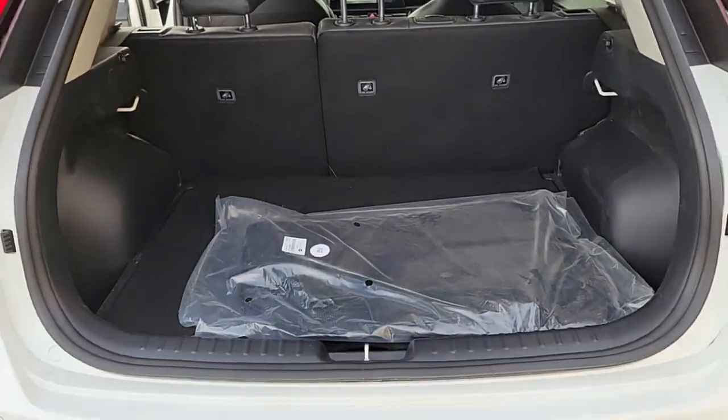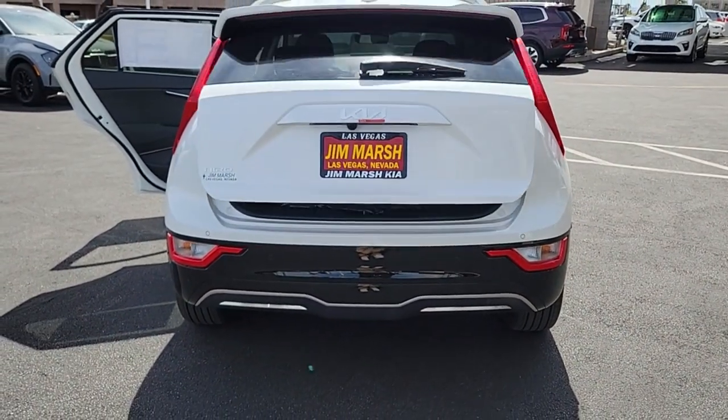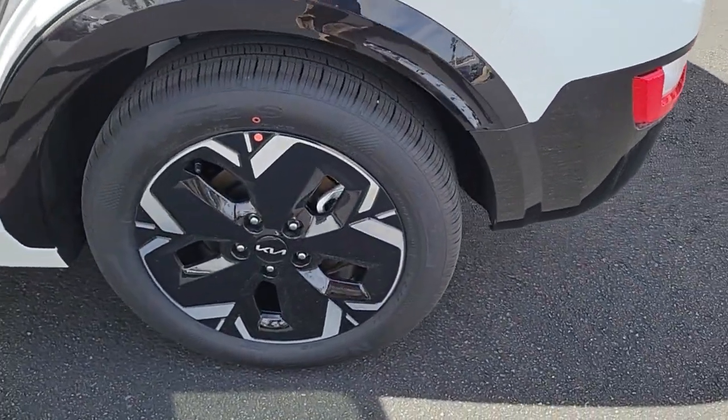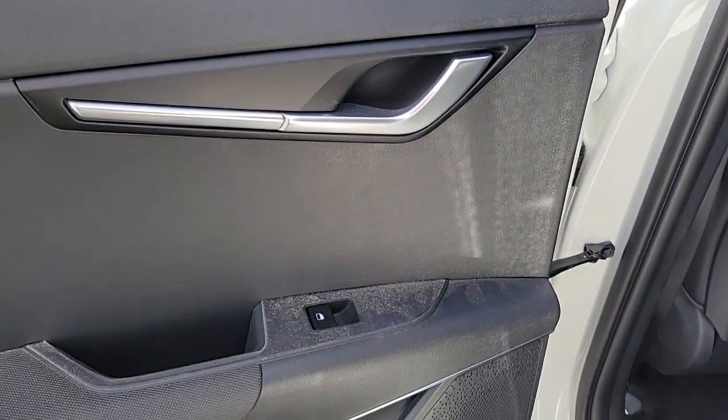These are just some of the great options this vehicle comes with: Apple CarPlay and/or Android Auto, keyless entry, navigation system, backup camera, satellite radio, heated mirrors, fog lamps, power lift gate, dual zone AC, and power driver seat.